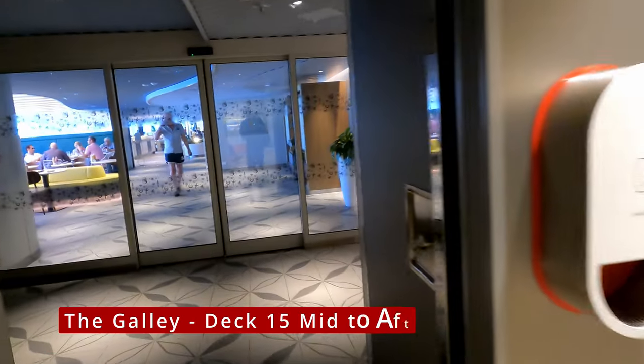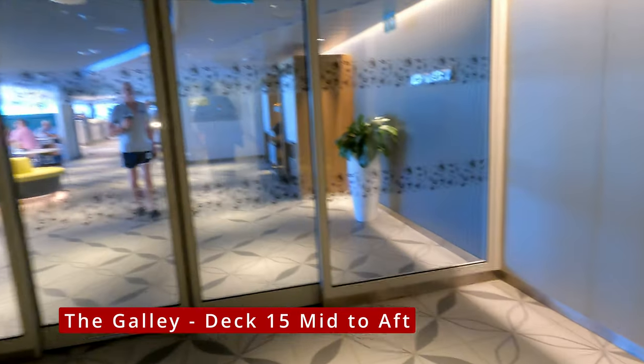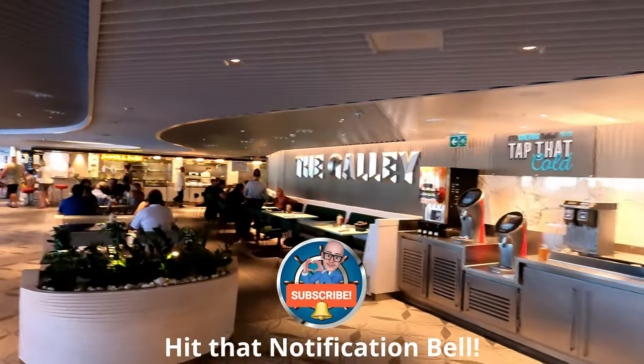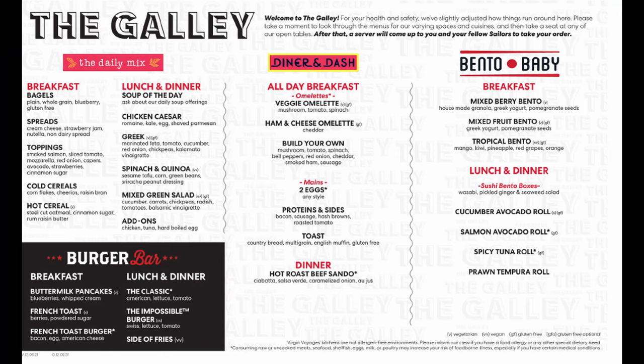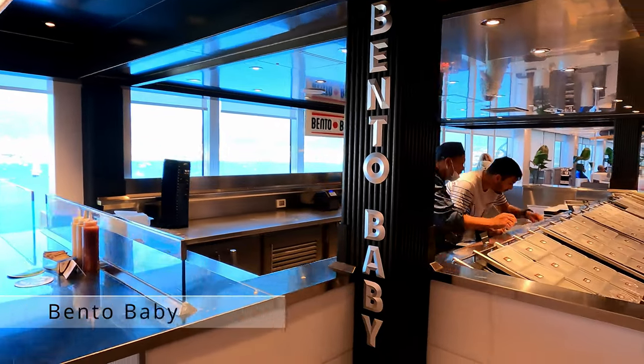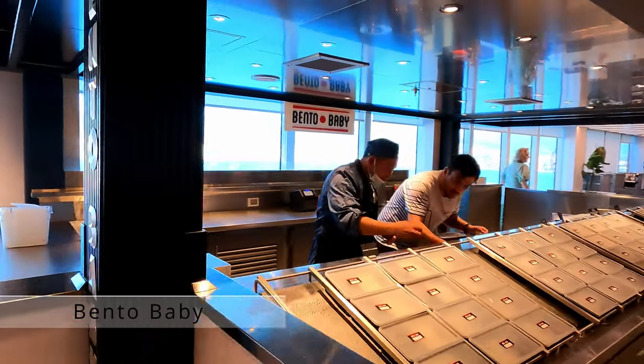Welcome to this look at all the dining venues available on Virgin Voyages Valiant Lady. We will start up on deck 15 with the galley. Unlike the traditional buffet, you choose your items from the menu and they bring the food to you, rather than you serving yourself or them serving you.